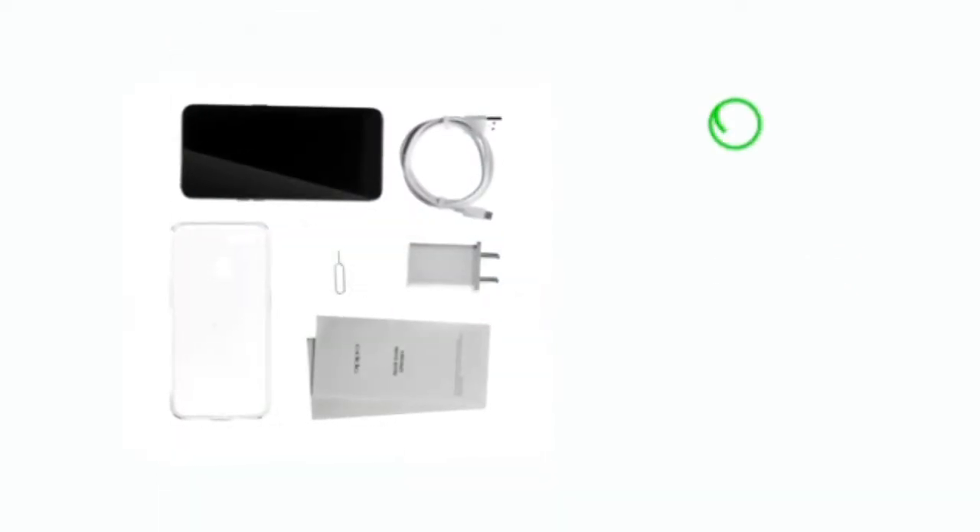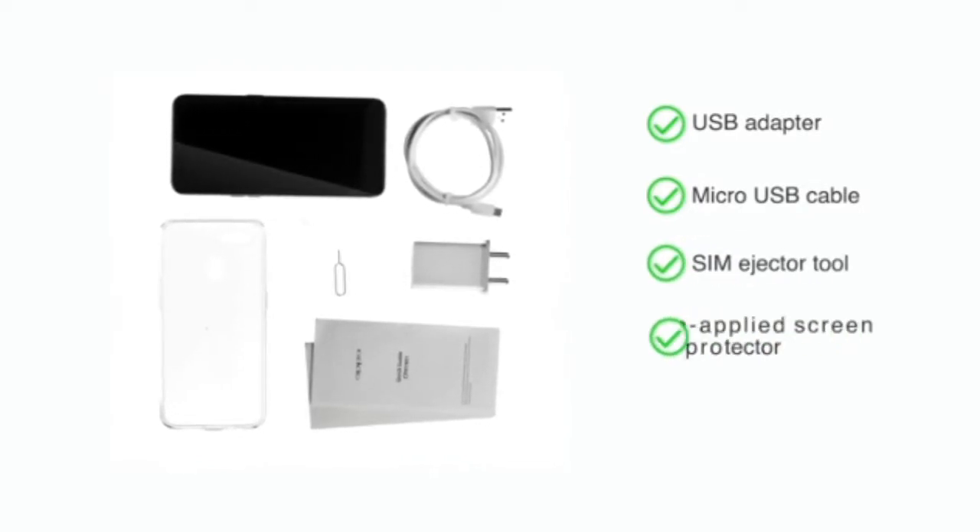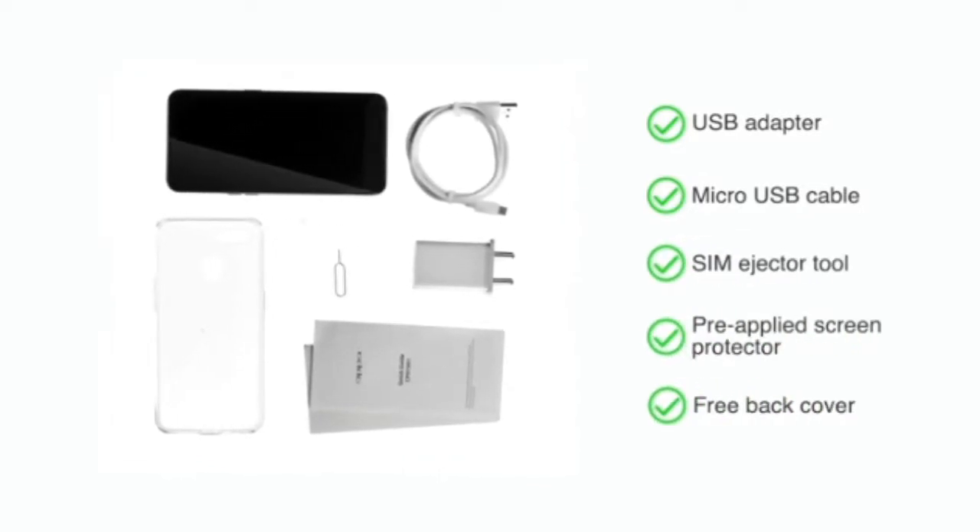The box includes a USB adapter, micro USB cable, SIM ejector tool, pre-applied screen protector, and a free back cover.